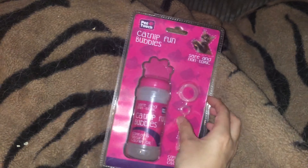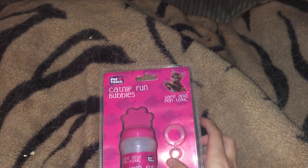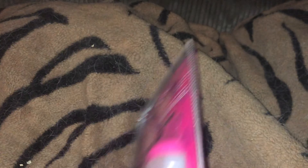Next are some catnip bubbles. I don't remember where all these came from, but here are some catnip bubbles. I don't know if I got Cory any of these before — I don't remember — so we'll have to see how Bella likes them.